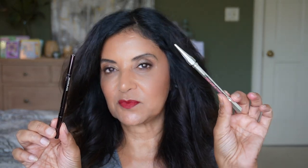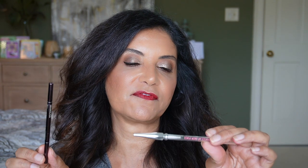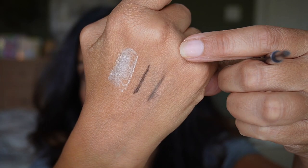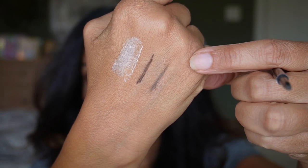I have two brow pencils. The Benefit Precisely My Brow in shade 4.5 — I've been using this brand for years but tried a new shade. The other is by Hourglass in Dark Brunette. Both have a spoolie on one end and a thin tip on the other. They're not very waxy or overly pigmented, which is good for me since I'm not great with brows. You can build them up and they last all day.